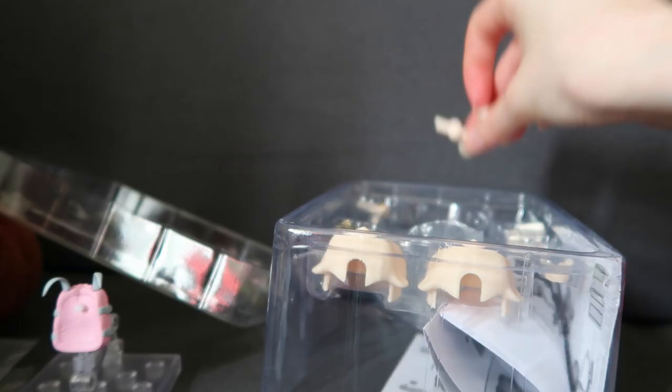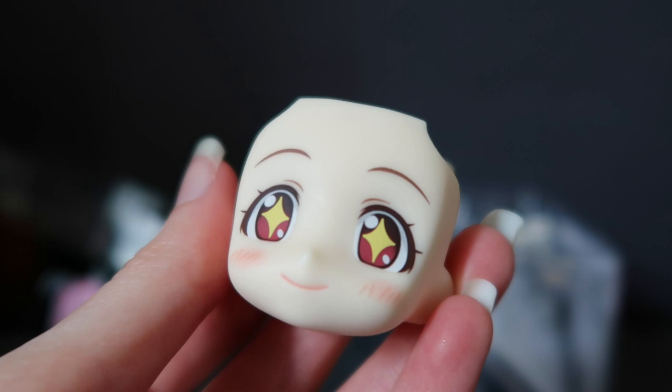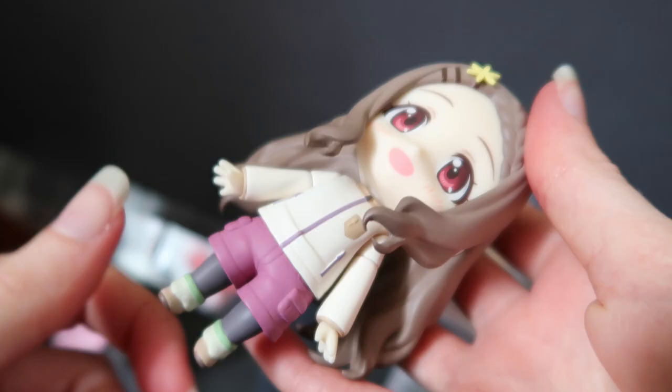So there's that. Her spare neck peg. Her eyes-closed smiling faceplate. And she has one more faceplate, which is this starry-eyed excited faceplate. It's a very clean print — I'm very impressed with that. Actually, all Nendoroids have clean face printing normally, but this one looks very crisp.